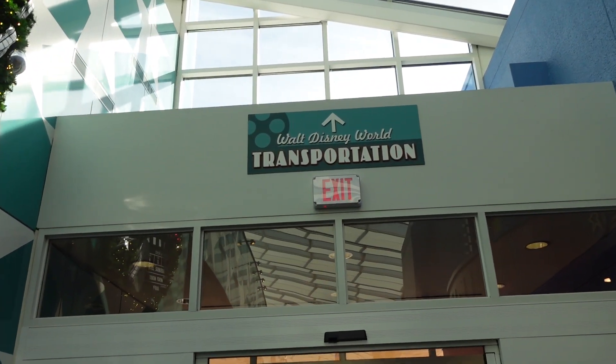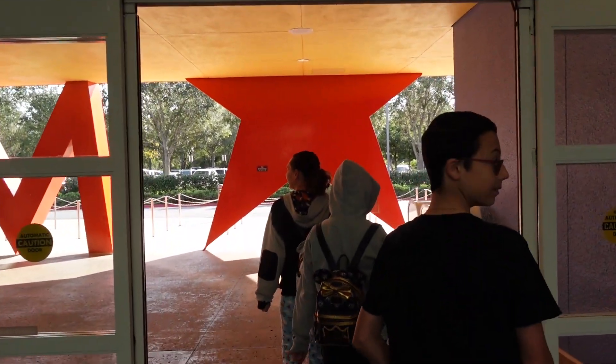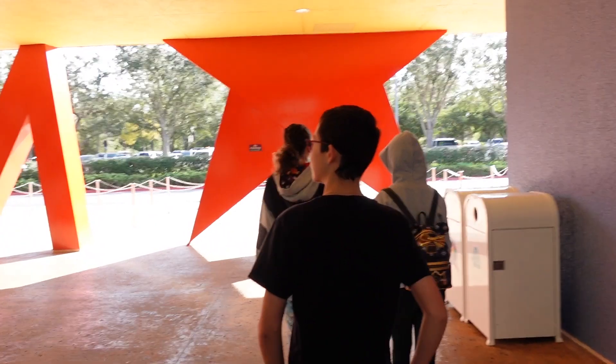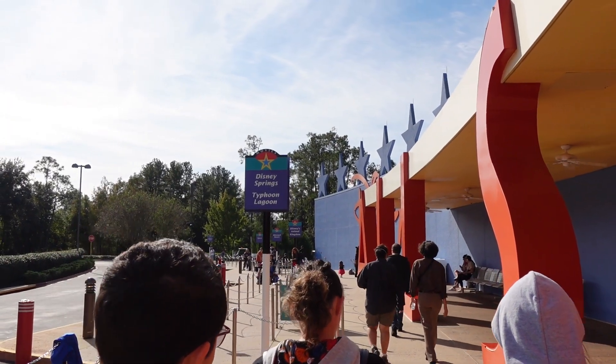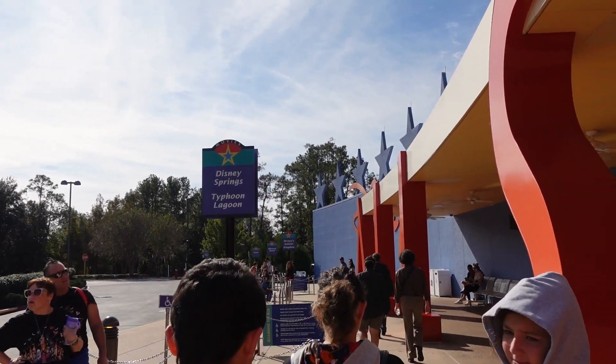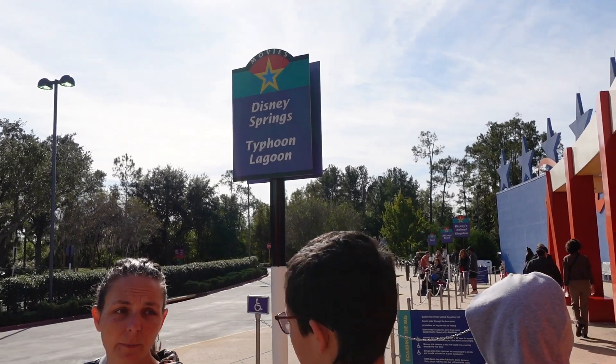We're heading out to Walt Disney World Transportation here at Disney's All-Star Movies Resort, which is where we're staying for Thanksgiving weekend. Now we're on our way to Disney Springs. The Disney Springs stop is right here outside the exits of the transportation area, and we're just waiting for the bus.